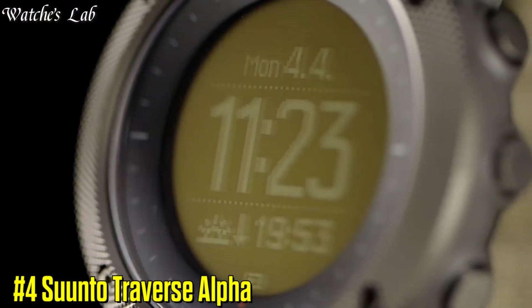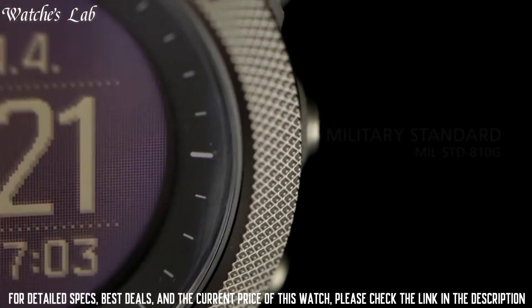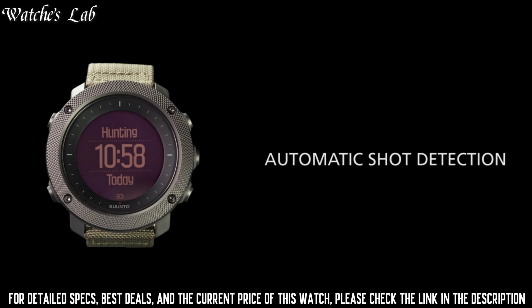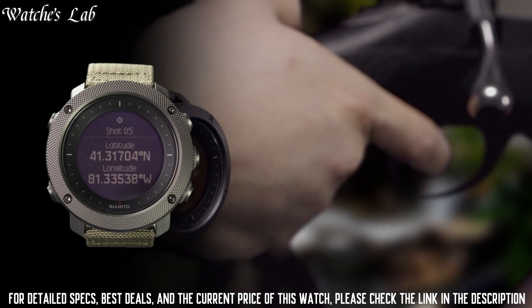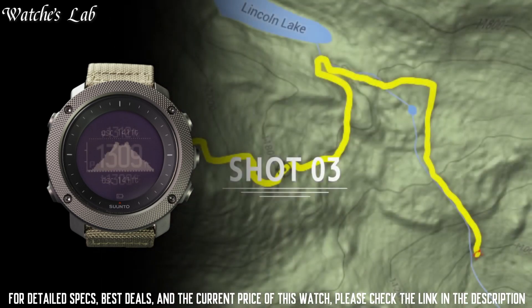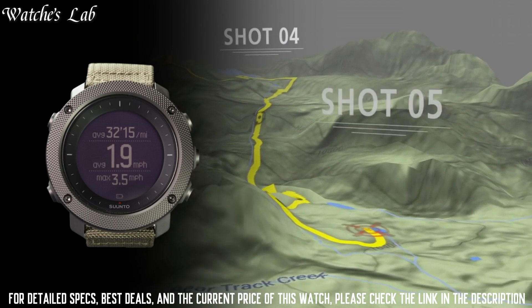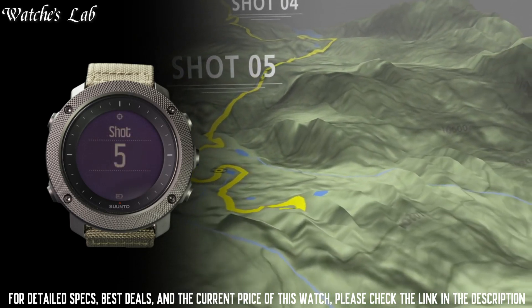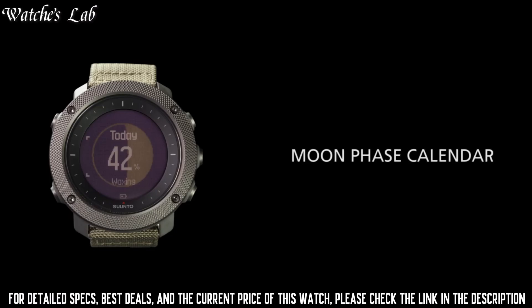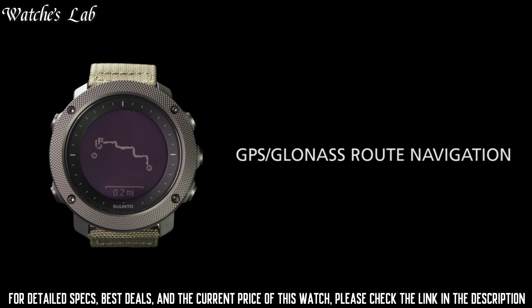4. Suunto Traverse Alpha — it has a durable, shock-resistant and water-resistant case, equipped with outdoor-specific features including an altimeter, barometer, and compass. The watch has a built-in GPS and GLONASS navigation system to help find your way in the outdoors, as well as training features to track your workouts and progress. It also has hunting and fishing-specific features, including a moon phase calendar, a sunrise and sunset calculator, and a red backlight for night vision.